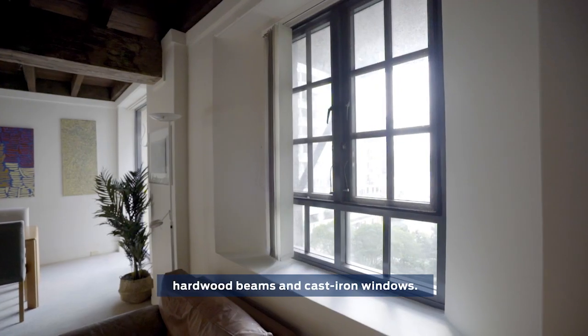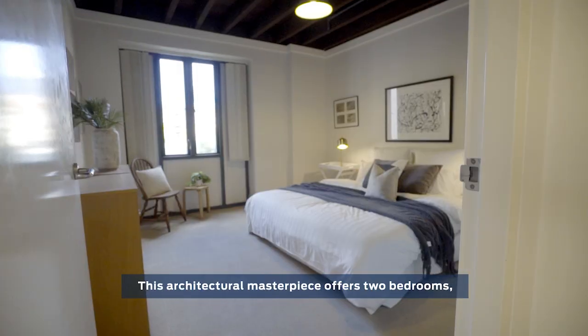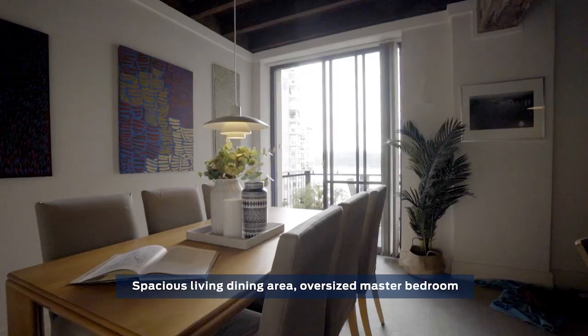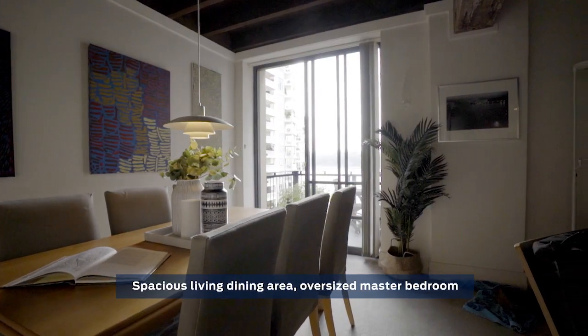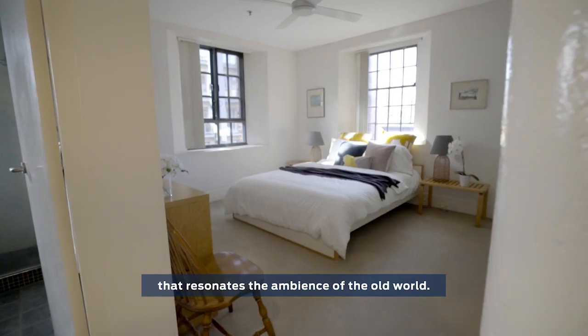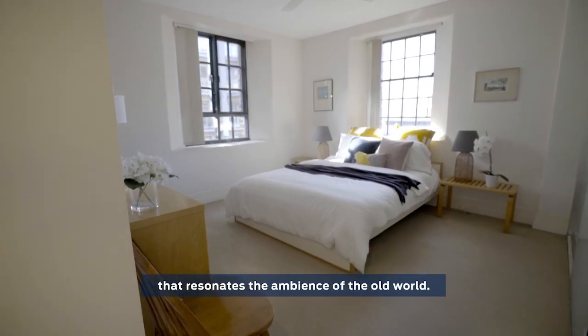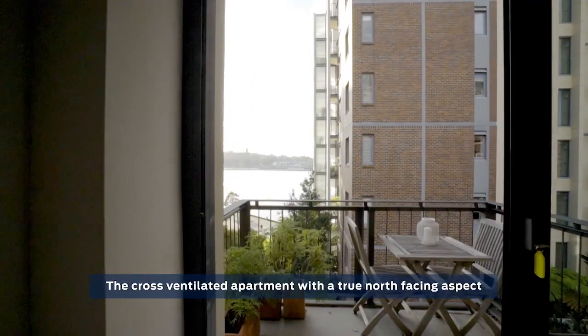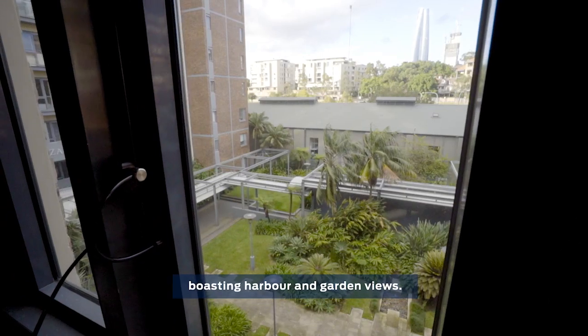hardwood beams and cast-iron windows. This architectural masterpiece offers two bedrooms, two bathrooms, along with a secure car space, spacious living dining area, and an oversized master bedroom full of character and comfort that resonates the ambiance of the old world.